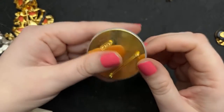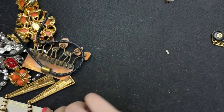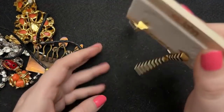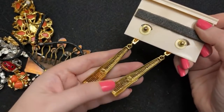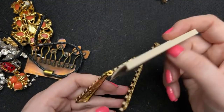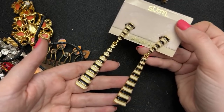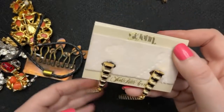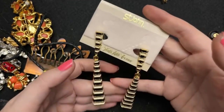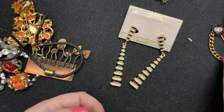No rhinestones missing and in fabulous condition, as you can tell — I just thought that was really awesome. And then these earrings — I am going to wear these. Look at these, and they're pierced. They're St. John, they're huge, they're just amazing. I love the shape — I've never seen earrings like that. And they're on the original St. John card, which says St. John for Saks Fifth Avenue. Isn't that so cool?